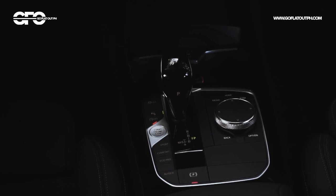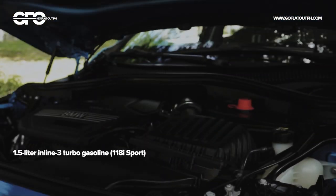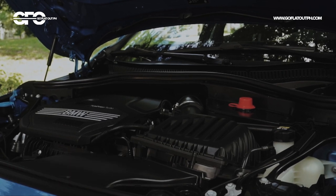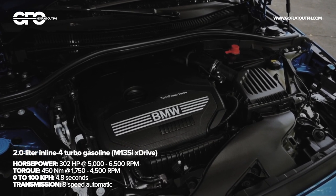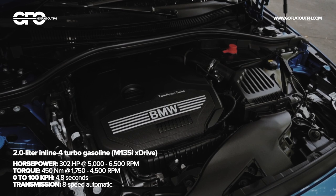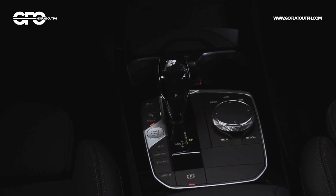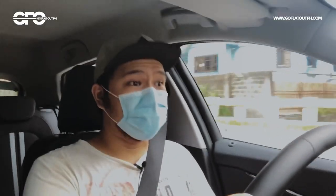The all-new BMW 1 Series is available in two engine choices across two variants. The base 118i Sport is powered by a 1.5-liter three-cylinder turbocharged gasoline engine, while the performance-oriented M135i xDrive is powered by a 2.0-liter four-cylinder turbocharged gasoline engine. For transmissions, the front-wheel-drive 118i Sport uses a seven-speed dual-clutch transmission, while the all-wheel-drive M135i xDrive uses a torque-converter eight-speed automatic.